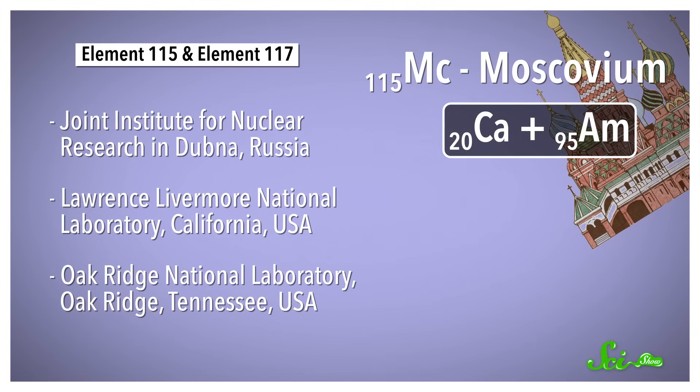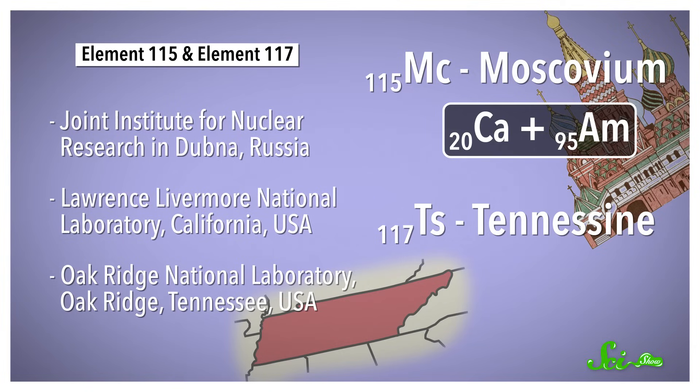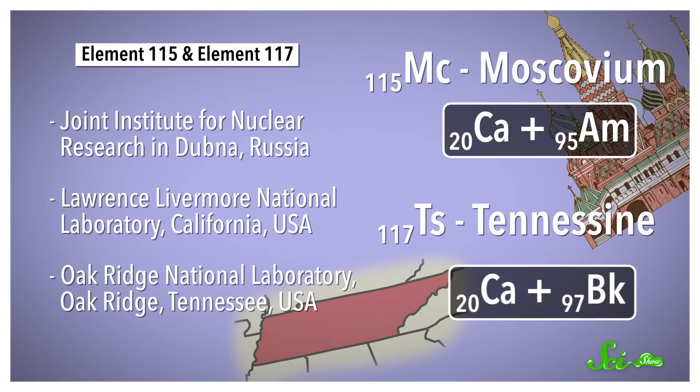As for element 117, its proposed name is Tennessine, for all the labs in Tennessee that worked on this and other super-heavy elements. Tennessine is the most recently discovered element, first created in 2010 by shooting calcium at another synthetic element, berkelium, with the atomic number 97.